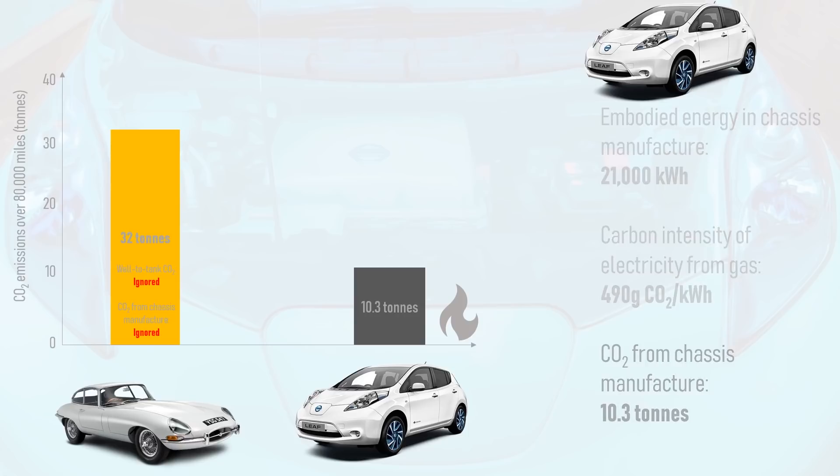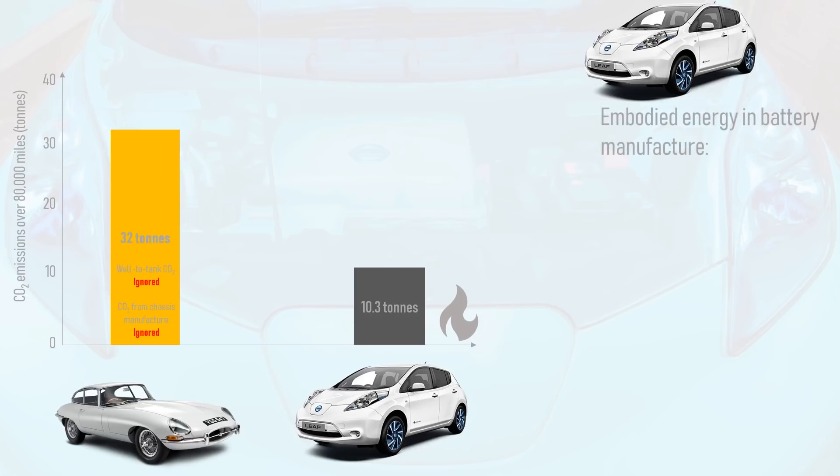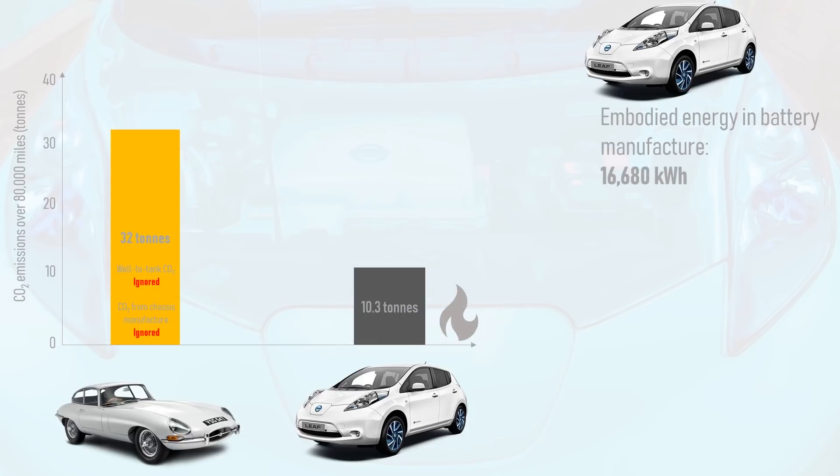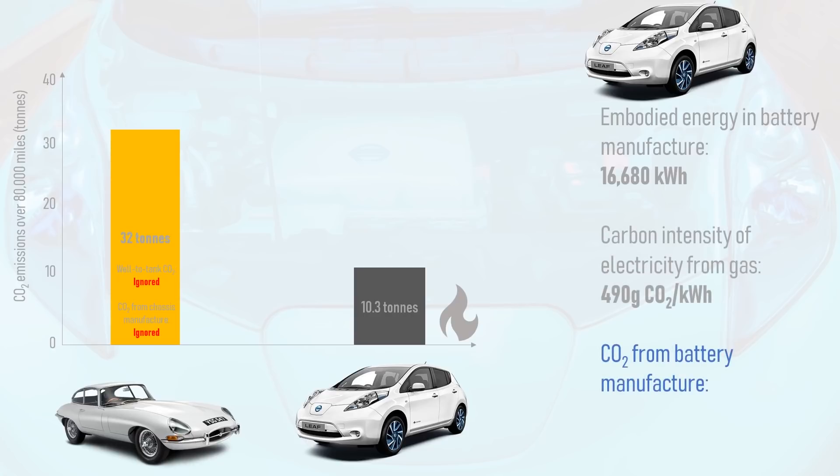Next up is battery manufacture. There are wildly fluctuating figures regarding the embodied carbon of batteries, but I'm basing my figures on the US Environment Protection Agency, because they have shown their working and have reached one of the more pessimistic results. Converting 2 gigajoules of embodied energy per kilowatt hour of battery capacity to kilowatt hours of embodied energy per kilowatt hour of battery capacity, and assuming a 30 kilowatt hour battery pack, we find 16,680 kilowatt hours of embodied energy. If all of this energy is from electricity from gas, that equates to 8.2 tonnes of CO2 to produce the battery.